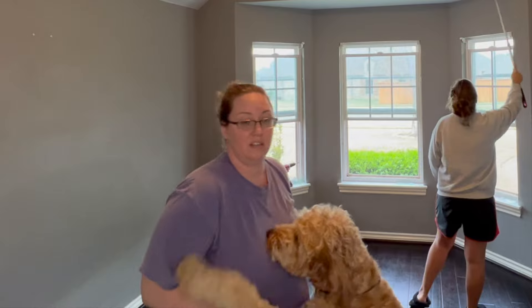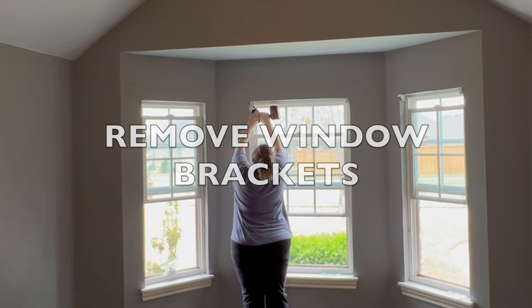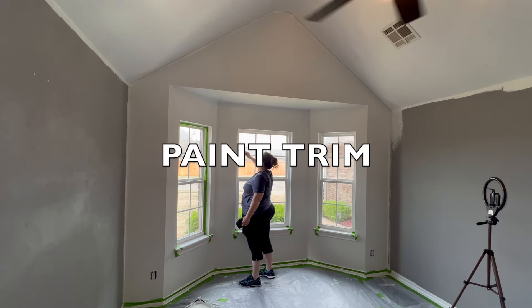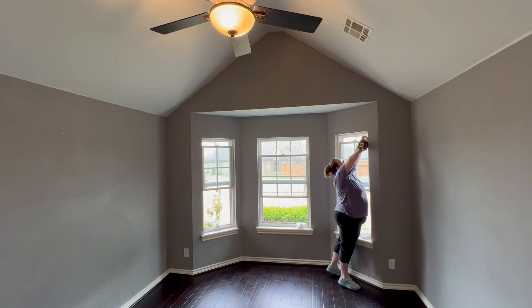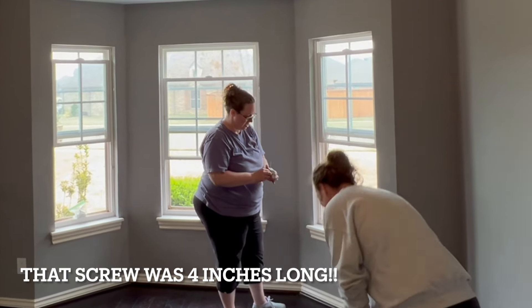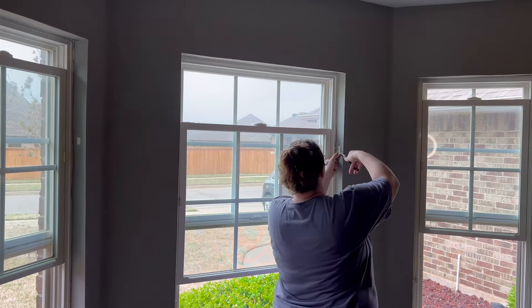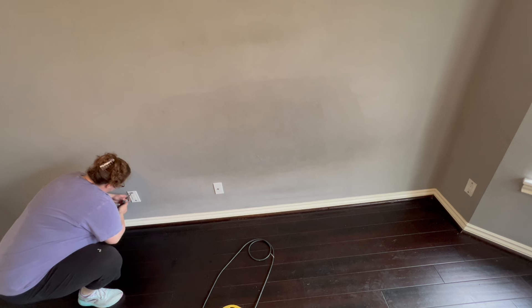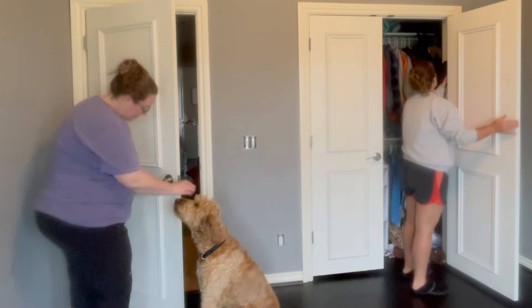We're going to get started with the boys bedroom makeover. First we'll wipe everything down and get the dust off, then I'm pulling off the brackets for the blinds. We'll be ready to paint and do the trim and the doors, giving those a fresh coat as well. I started by removing all of the brackets for the blinds and was shocked to find an unbelievably long screw. Paint prep is my least favorite part of any room makeover, but it's necessary to get clean lines and a professional finish, so I'll be removing outlet covers, light switches, and door hardware.